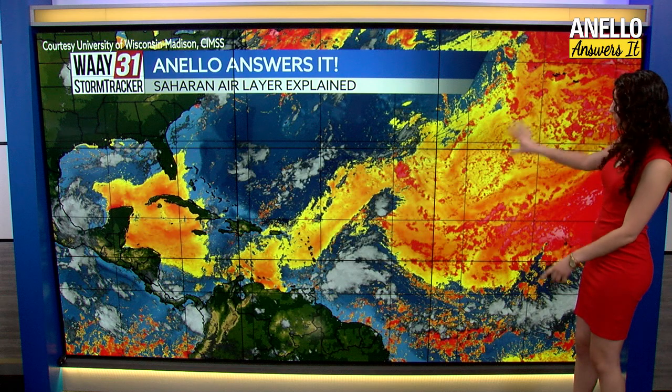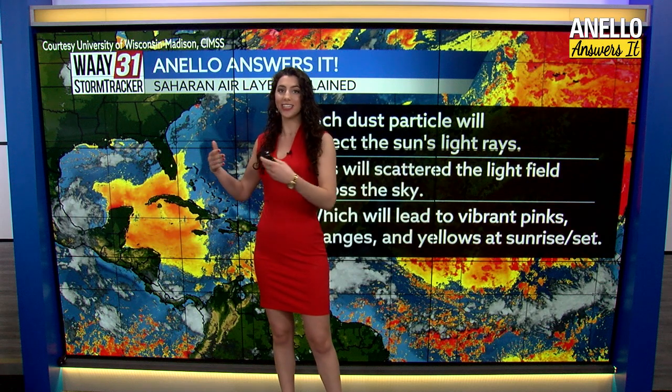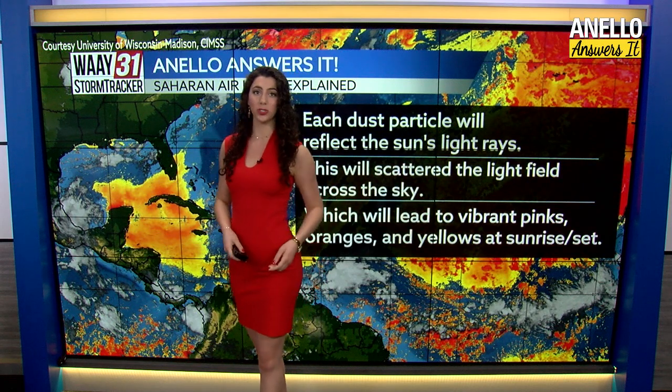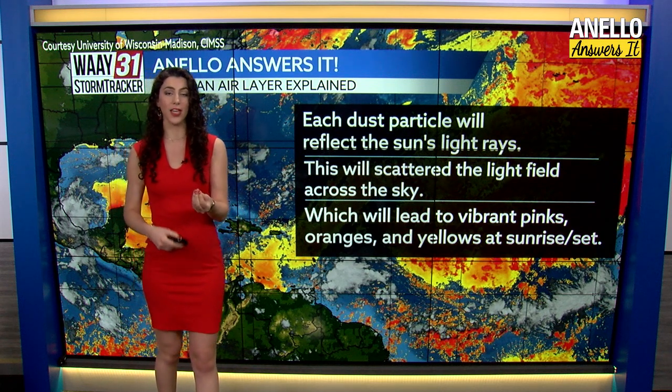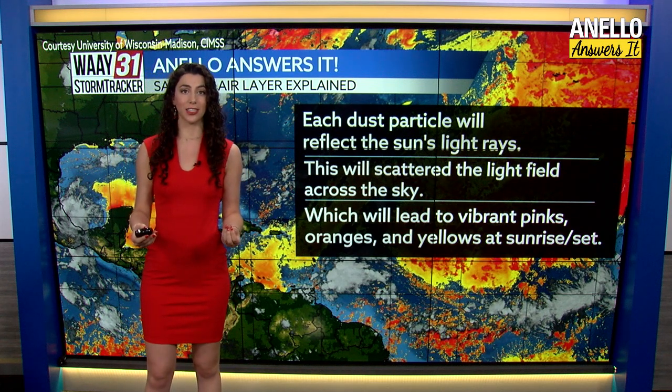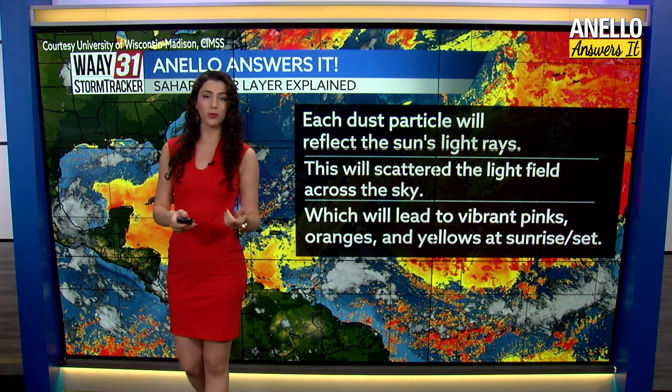This is what we're looking at right now — these oranges and reds, that's the dust — and it's getting very close to the Gulf Coast, which is going to impact us just in the next week or so. Each particle of dust acts as its own prism, reflecting and scattering the sun's light, and that's why we'll see more oranges, more pinks, and more reds in our sunrises and sunsets.